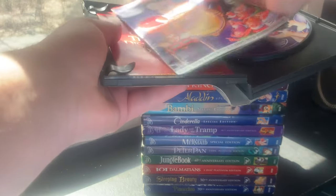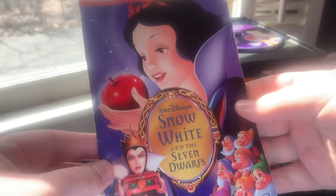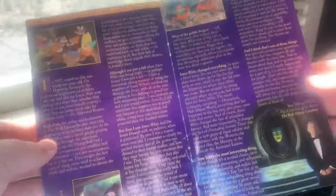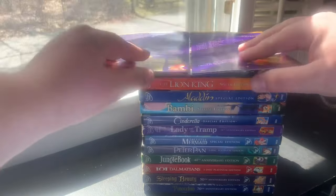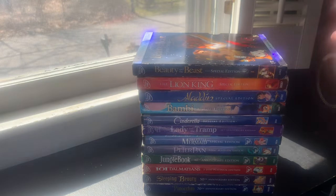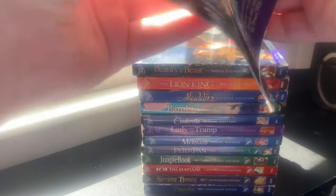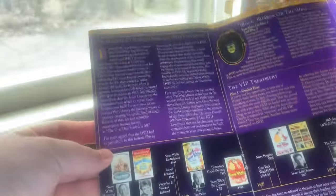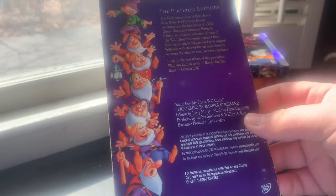I also have the 2009 Diamond Edition DVD and the 2016 Signature Collection Blu-ray. Opening it up: here's Disc One with the movie featuring Snow White, and Disc Two with the bonus features as the Queen and the Magic Mirror. Getting the DVD guide out — there are sweepstakes inserts but those are all long expired. The guide shows 27 chapter selections on Disc One, and the Disc Two supplemental materials include 'The Legacy of Snow White' and 'The Making of a Breakthrough DVD Experience.' The back advertises Beauty and the Beast coming October 2002.